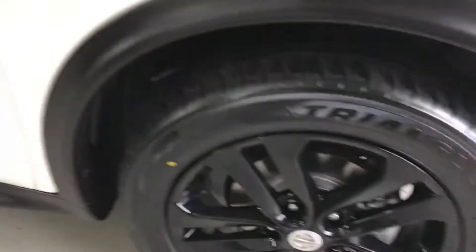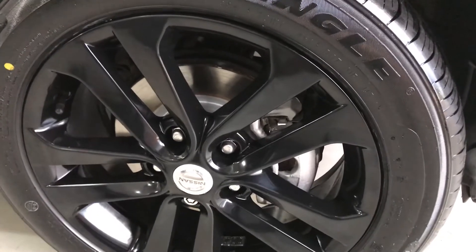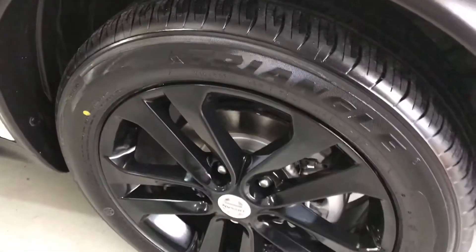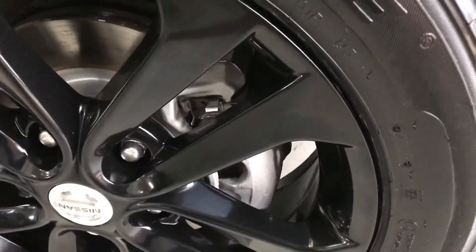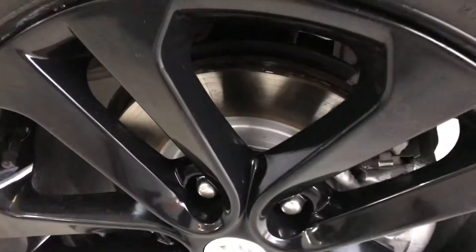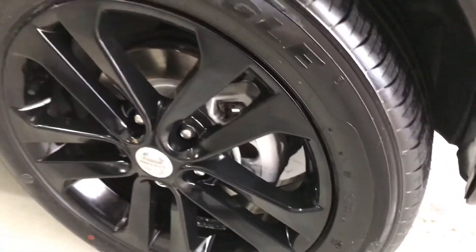Looking at the alloy wheels, you can see gloss black alloys — unmarked, just like new. These front tyres are brand new; we fitted them when we serviced and prepared the vehicle. We detail our cars to a really high standard — we removed the wheel to clean down the spokes and paid attention to the brake discs and calipers. These brakes are actually brand new; we replaced the front discs and pads at the service as well, as part of a major service.